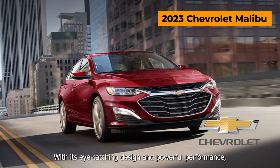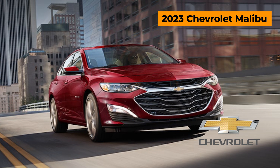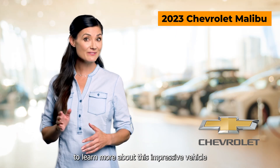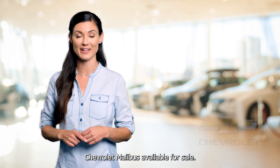With its eye-catching design and powerful performance, this sedan is sure to turn heads. Visit your local Chevrolet dealer today to learn more about this impressive vehicle and view our selection of 2023 Chevrolet Malibus available for sale.